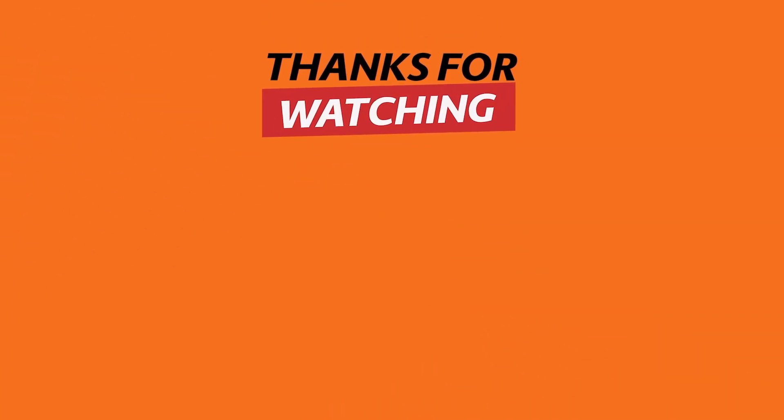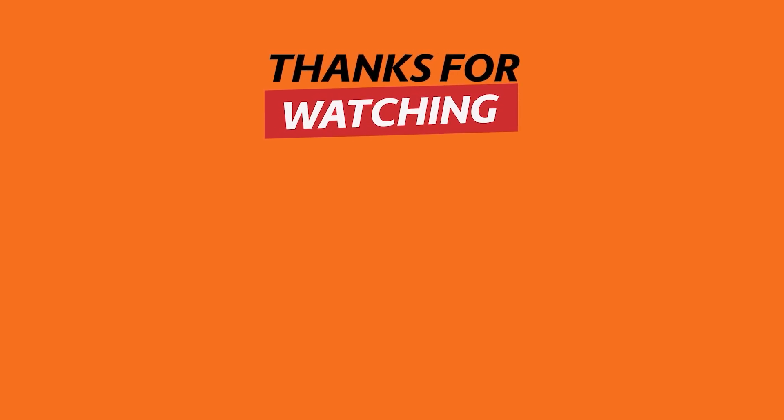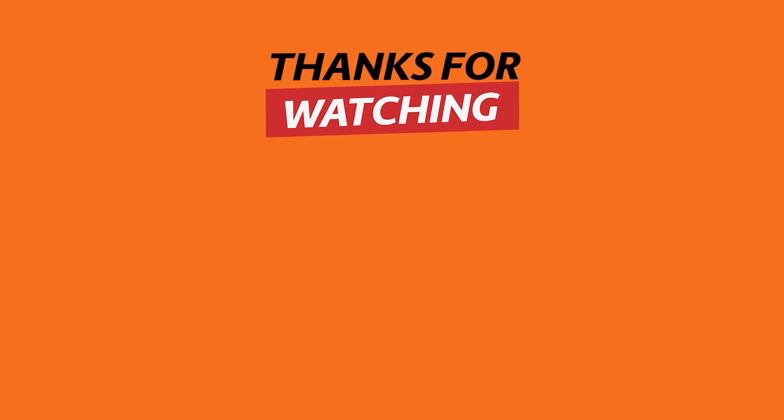Thank you for watching today's tech news video. If you find these technological inventions useful, remember to hit the like button and subscribe to see more content. Share your thoughts about these inventions in the comments section below. See you next time.